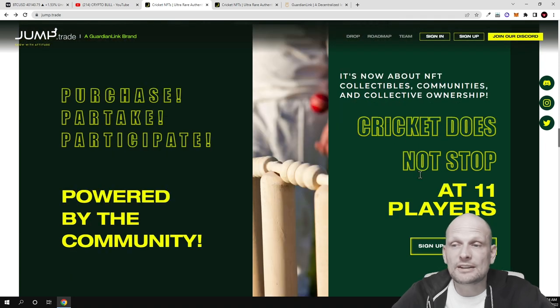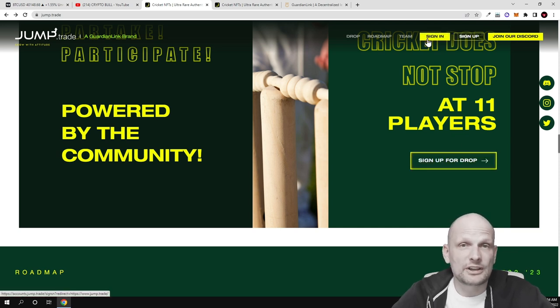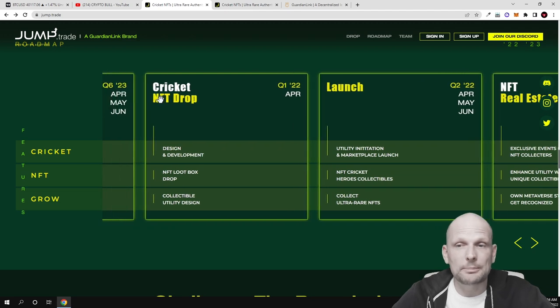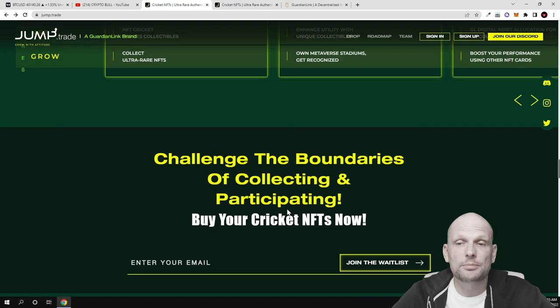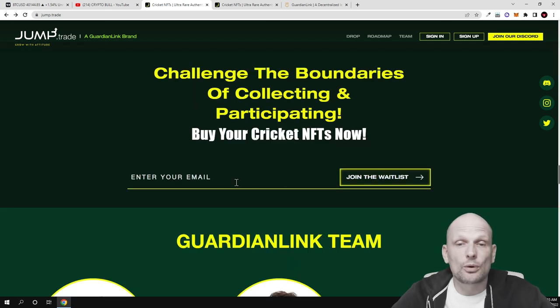You will be able to participate and the project is powered by the community. It's about NFT collectible communities and collective ownership — cricket does not stop at 11 players. You need to create an account if you come in to add funds. There is also a roadmap: cricket NFT drop in Q1, and in Q2 there will be a launch in April. You can scroll through and see how they plan to progress with Jump Trade.